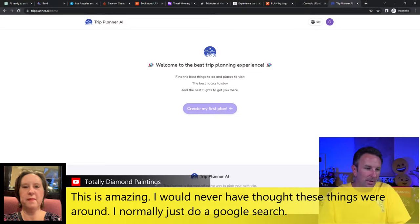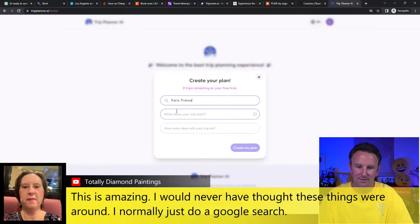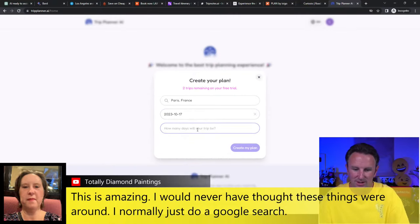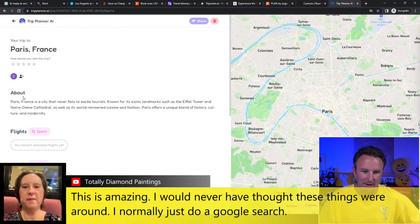The last AI tool is called Trip Planner AI. They help you create your perfect trip — you get a couple of trips for a free trial. Where do we want to go? Let's say Paris, France. When does the trip start? October, for seven days. Create my plan — what would I do in Paris?